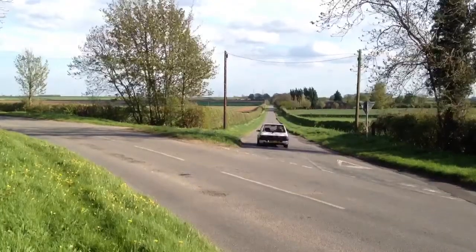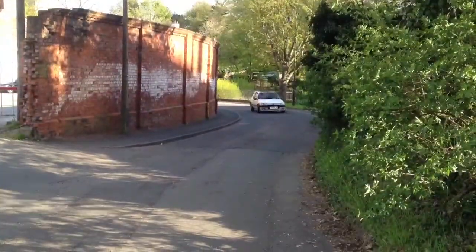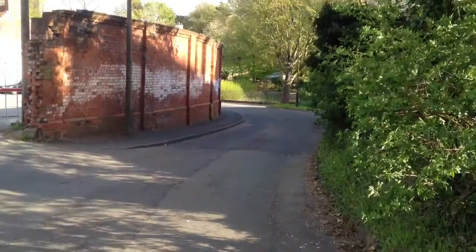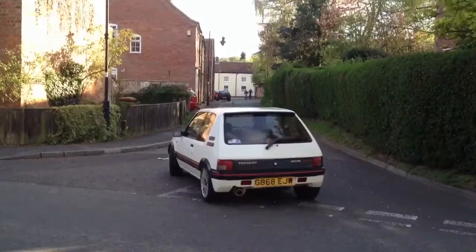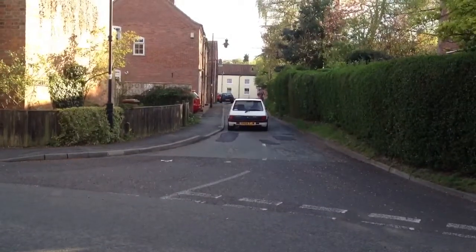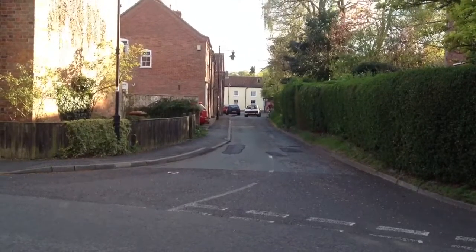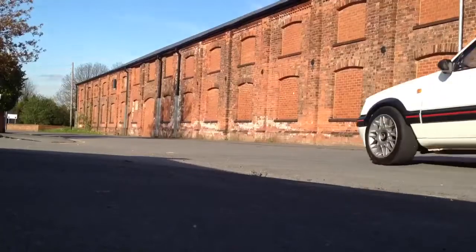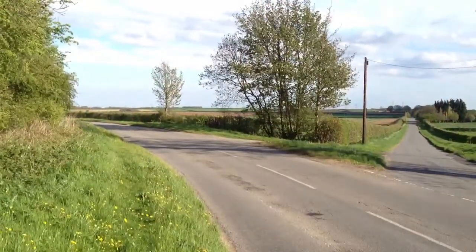Driving a Peugeot 205 GTI in the 80s was all about image. But don't even consider one if that's your intention now. Times have changed. The majority of people who see you driving the car will feel sorry for you, or wave their arms angrily as you leave them in a cloud of 80s French perfume, from a time when the smell of the exhaust was all just part of the motoring experience. These cars still look great on the road though, and use that hot hatch power to full effect and you'll be left with a coat-hanger grin too.